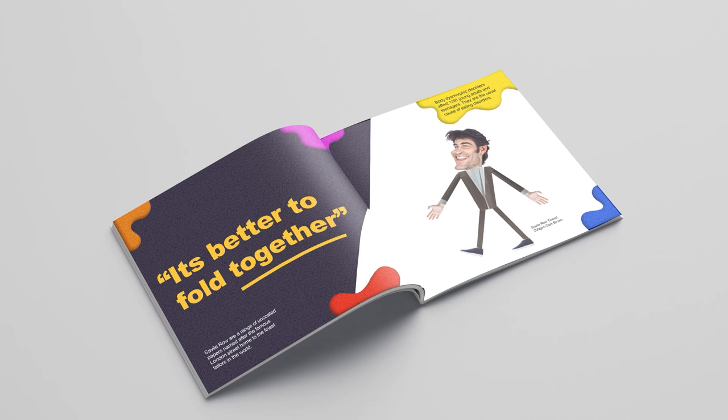Each page of the brochure is themed with shock, empathy, and humour elements, and they have slogans to enhance each theme.